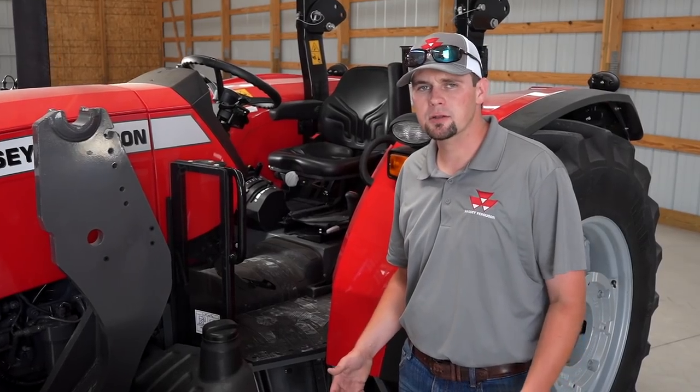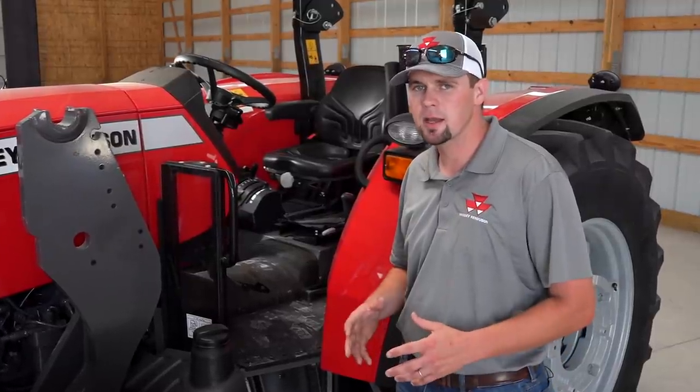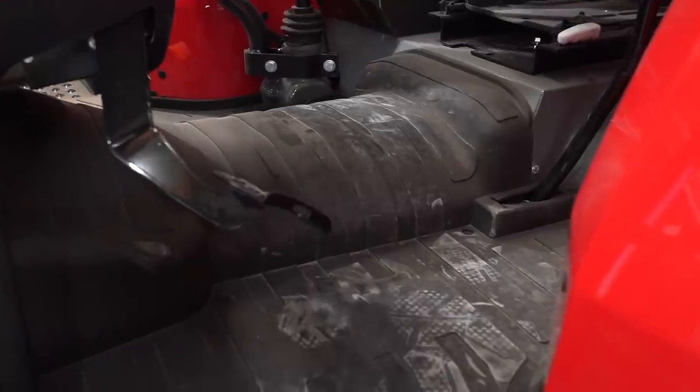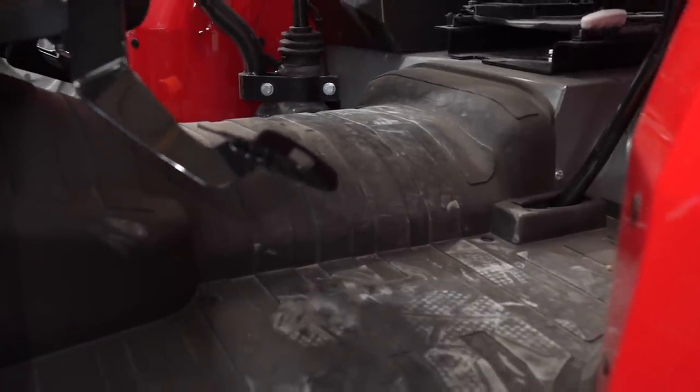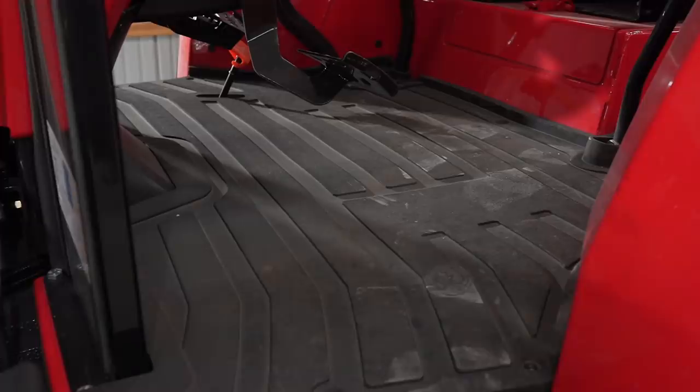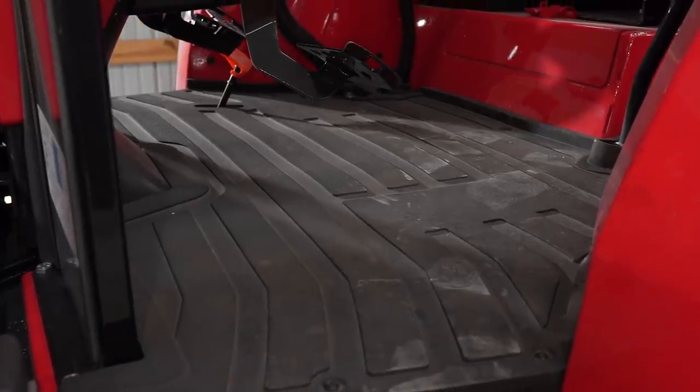Out of the three series, the 4700 has a slightly different platform — it's mounted just a little bit lower, meaning it has a semi-flat platform with a hump in the middle, whereas the 57 and 6700 series have a fully flat platform.